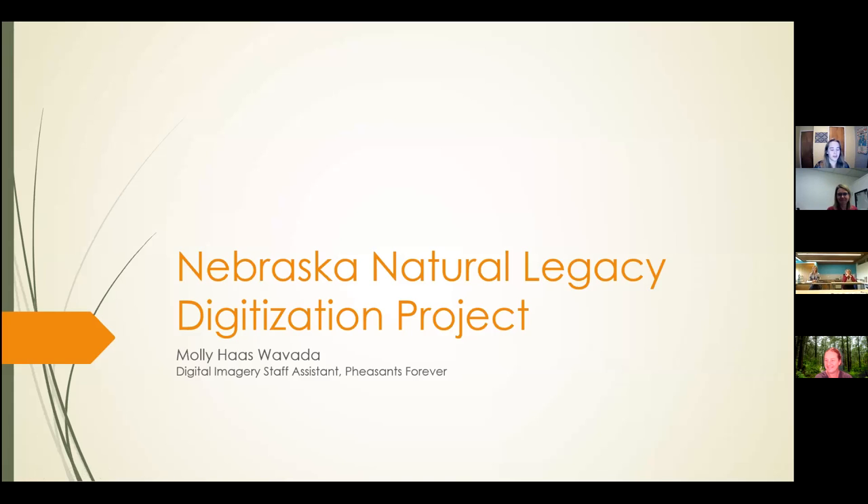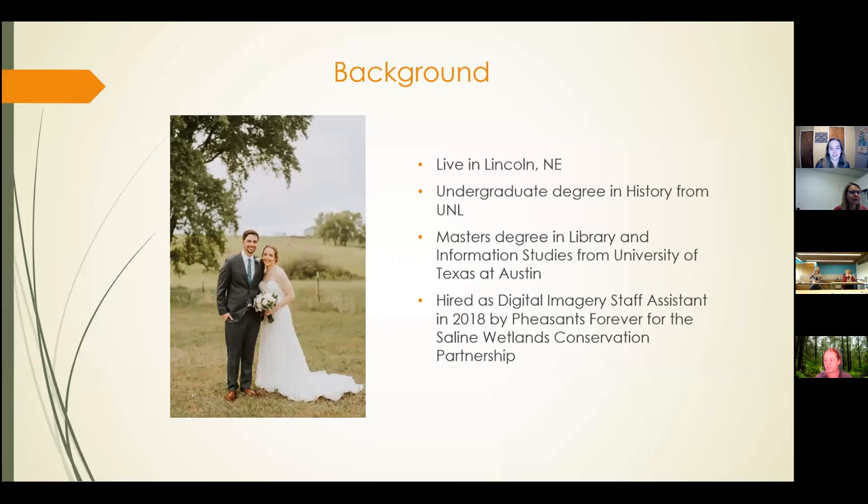Hello, my name is Molly Haas-Wavaday and I would like to welcome you to this presentation on the Nebraska Natural Legacy Digitization Project. I will be discussing the purpose and implementation of the project. I have an undergrad degree in history from UNL and a master's degree in library and information studies from the University of Texas at Austin. I was initially hired by Pheasants Forever in April of 2018 as a digital imagery staff assistant to complete a digitization project for the Sailing Wetlands Conservation Partnership. And then I was married in May of this year, and this is a picture of my husband and I from our wedding.